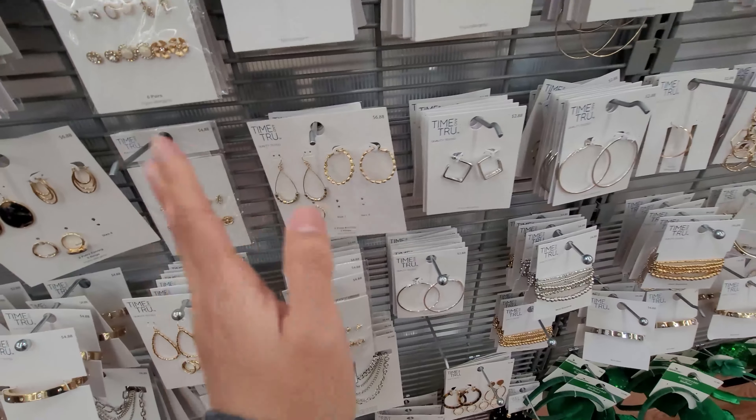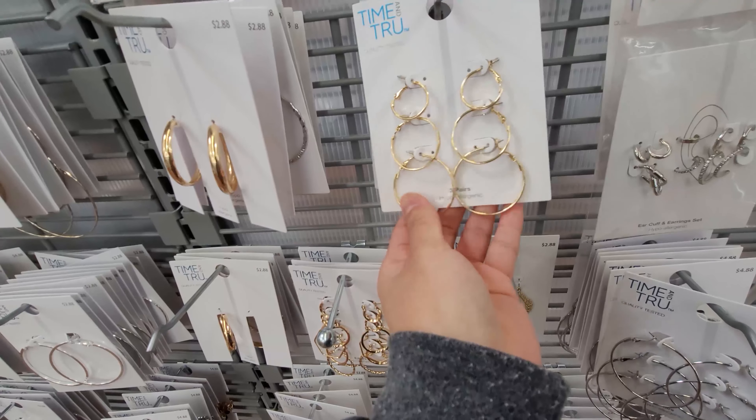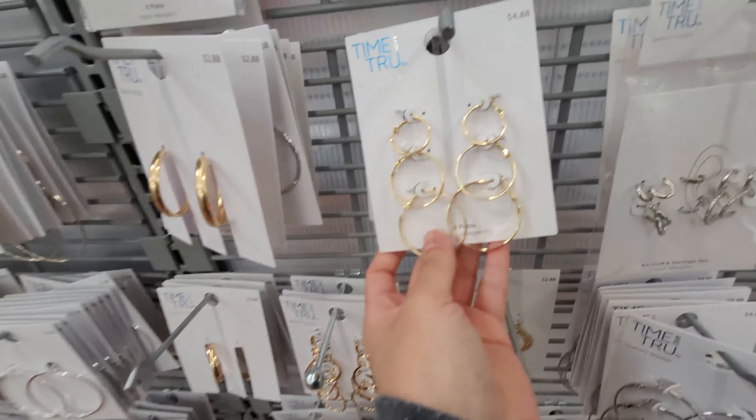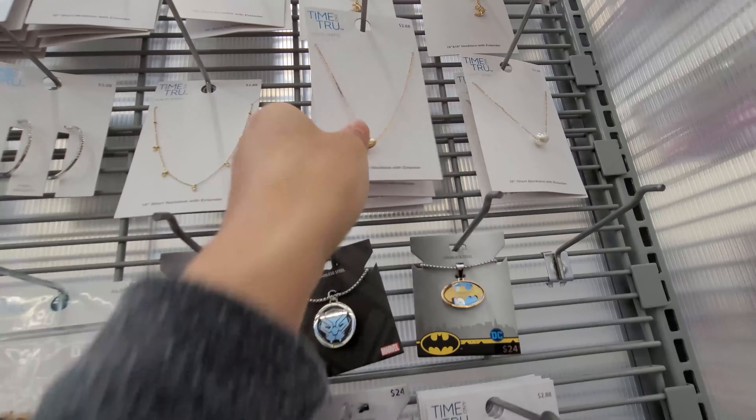Alrighty guys, so I am at the jewelry section. I haven't gotten a lot of things from jewelry at Walmart, but I know there are some killer things here. They just have this whole freaking aisle full of jewelry and they're super, super cute. Comment below if you guys know any of these or use any of the jewelry here and what the quality is like. I really like these ones - they look super cute and they're only like $4.88, so honestly you can get quite a bit here for your dollars.